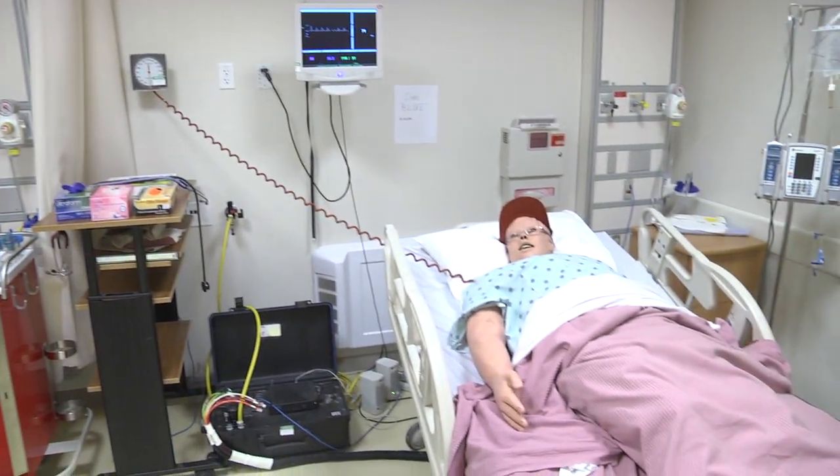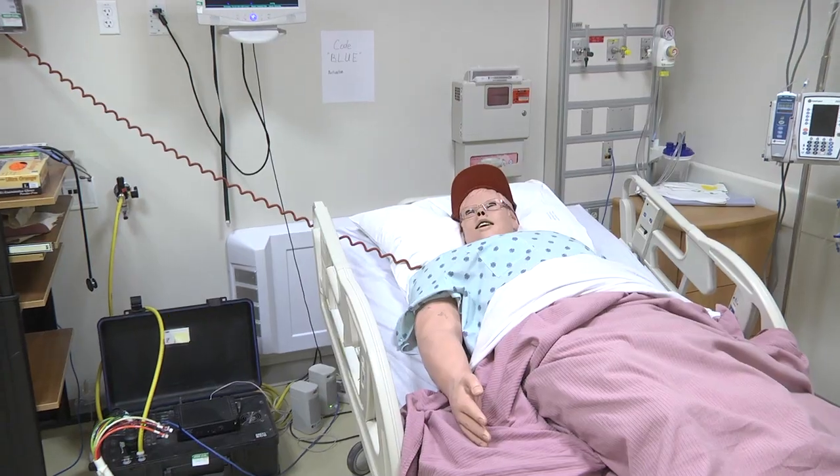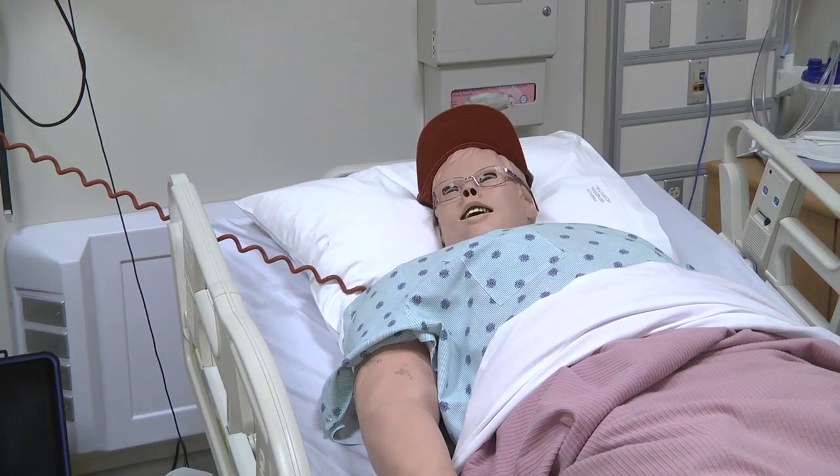Our mannequin is a high fidelity computer-controlled mannequin that has physiological responses. He's got a physiological program programmed into him just like you do in your bodies.